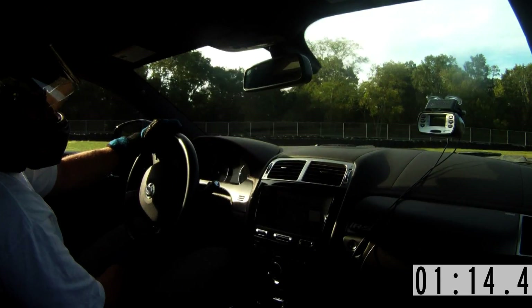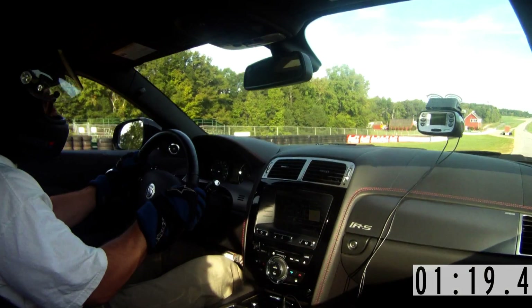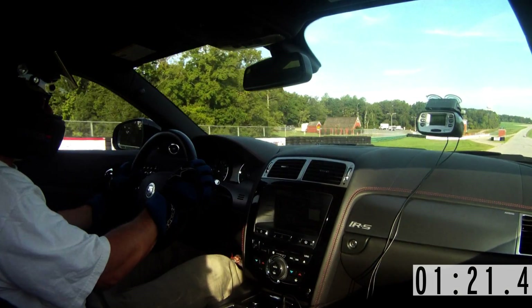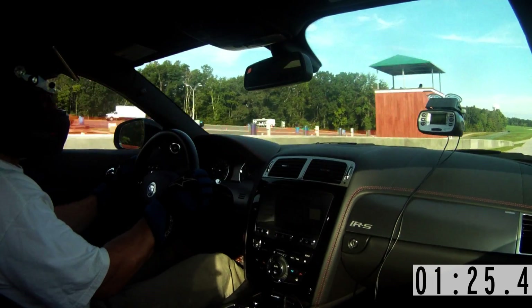Because every time I got out of that car, I felt like A, I had cheated death, and B, I had really gone about as fast as I could really go. So it was just a daunting, daunting challenge to get a good lap time with this car.